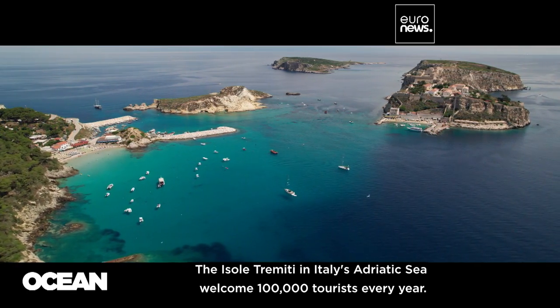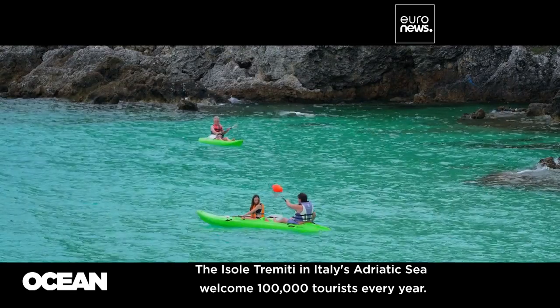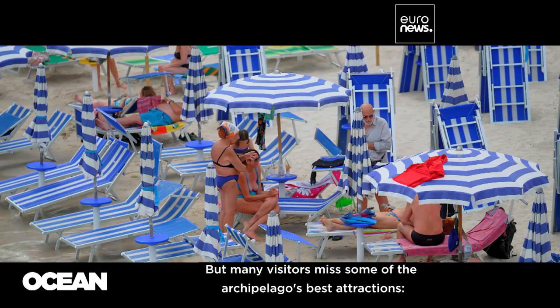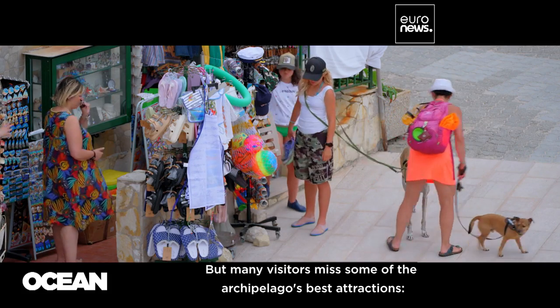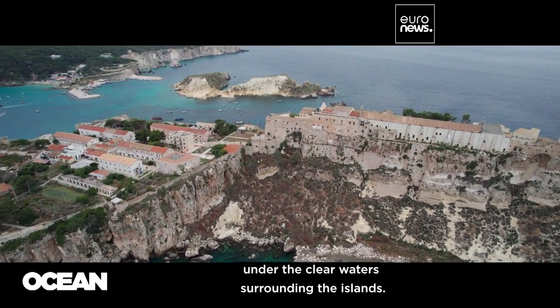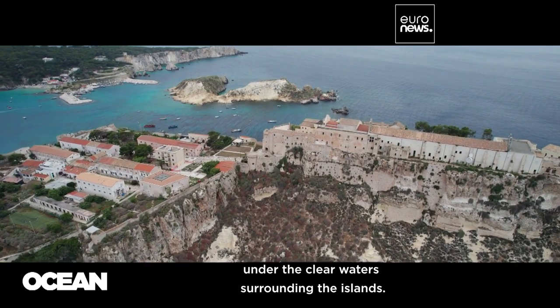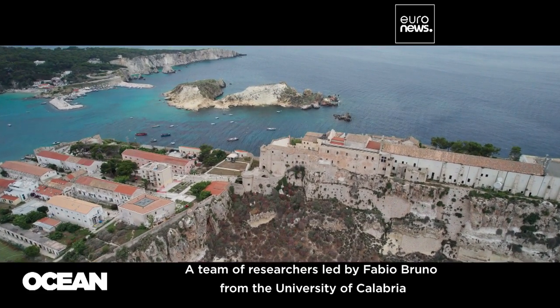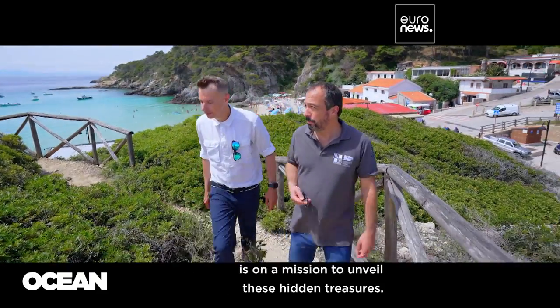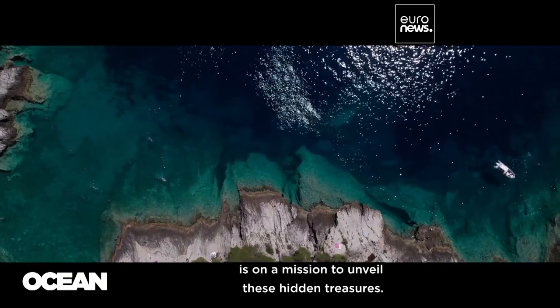The Isole Tremiti in Italy's Adriatic Sea welcome 100,000 tourists every year. But many visitors miss some of the archipelago's best attractions: the archaeological sites submerged under the clear waters surrounding the islands. A team of researchers led by Fabio Bruno from the University of Calabria is on a mission to unveil these hidden treasures.